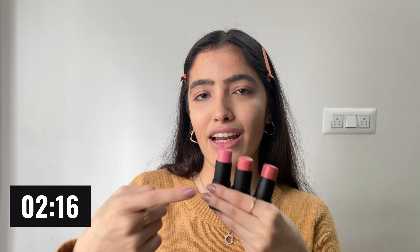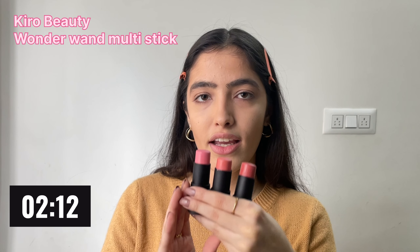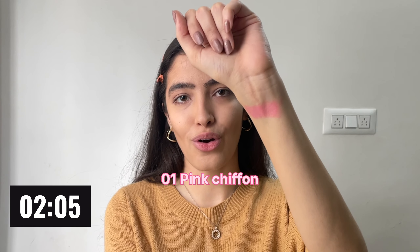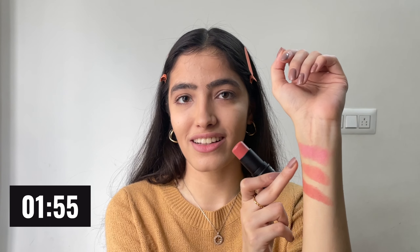I need to add color to this face and I cannot miss this step — it is blush. I'll use the Wonder Wand multi-stick from Kiro Beauty, their new launch. Let me do all three swatches: this is the shade Pink Chiffon, then we have Apricot Crush and Vintage Rose — all are such pretty colors.